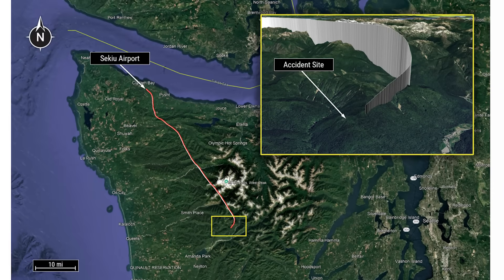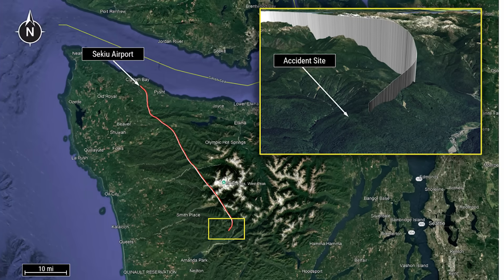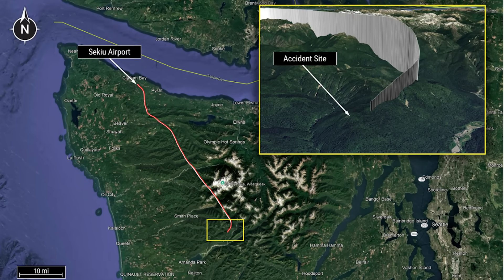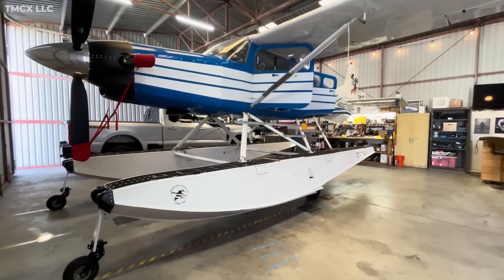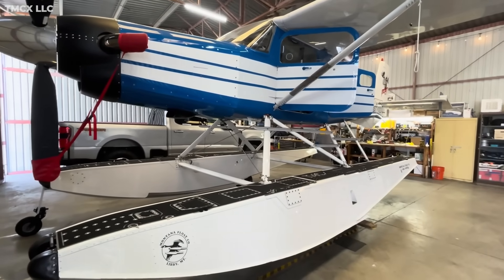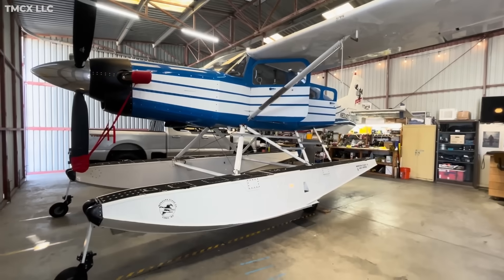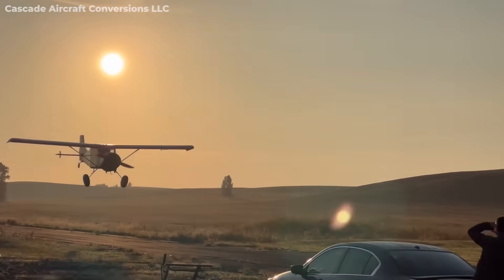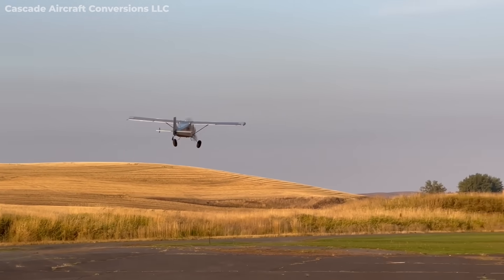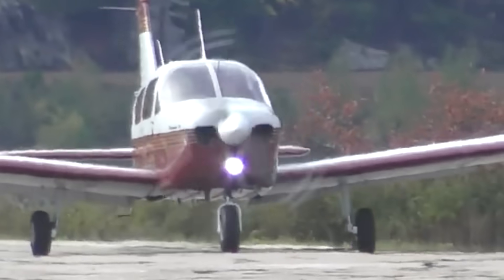Let's step back and talk about the bigger lessons, because accidents like this are exactly why the NTSB publishes even preliminary reports — to start the learning process early. The first lesson is about experimental and amateur-built airplanes. They're an amazing part of aviation. You can build a Murphy Moose in your garage, put a massive radial on it, or even bolt on a turbine like this one. That's freedom. But the FAA and NTSB numbers don't lie — EAB aircraft have a higher accident rate compared to factory-built aircraft like a Cessna 182 or a Piper Cherokee. Not catastrophically higher, but enough to matter.